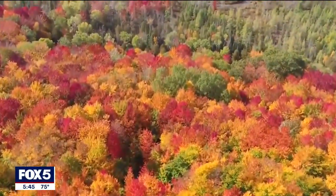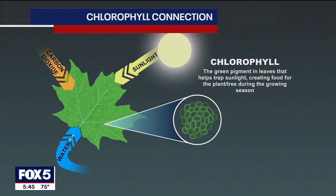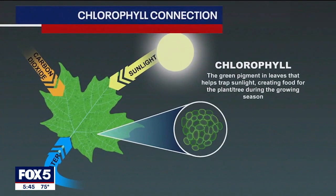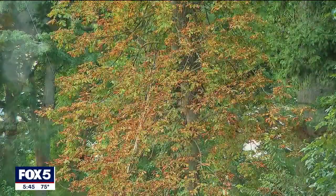At the moment, we have very favorable conditions, and I'm hopeful that that will hold out all the way into October when those leaves are peaking. Leaves are green in the spring and summer because that is when they are making a lot of chlorophyll, a green pigment that has the very important job of absorbing light to turn into sugars that the tree uses for its own energy.